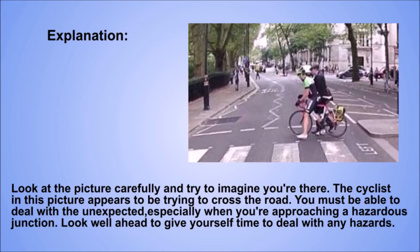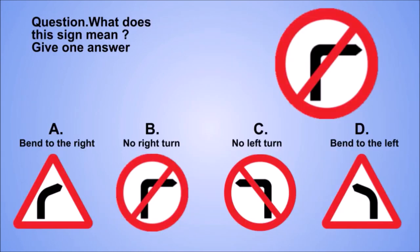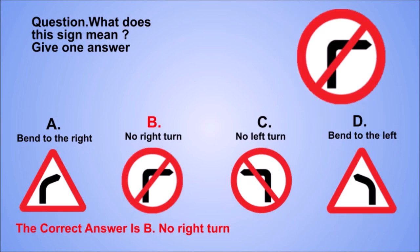Look well ahead to give yourself time to deal with any hazards. Question. What does this sign mean? Give one answer. A. Bend to the right. B. No right turn. C. No left turn. D. Bend to the left. The correct answer is B. No right turn.